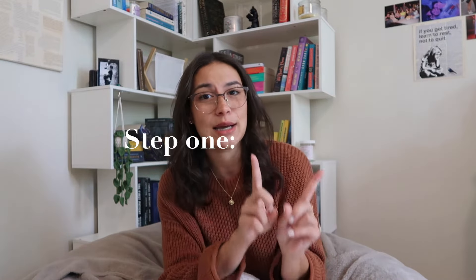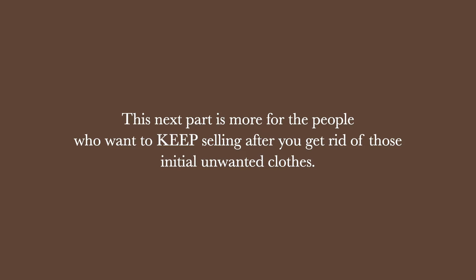Once you choose whatever platform you want to sell on and get set up, you're going to be faced with step one: sourcing. This might be the easiest step for most people because everybody has clothes they want to get rid of. Once you start selling a few items, you'll kind of get a feel of what sells and what doesn't. Sometimes you might have to donate a few clothes if they're not selling, but you have other options like the Goodwill bins, thrift stores, or friends and family who have extra clothes. Thrift stores are really where I do all of my sourcing.